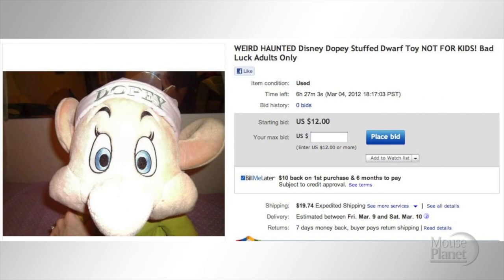Here's a stuffed Dopey toy that the owner claims is haunted and will bring you bad luck. I can't believe no one's bid on it.